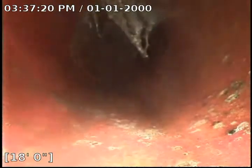We're at 20 feet. The flow is definitely going to be much better now.